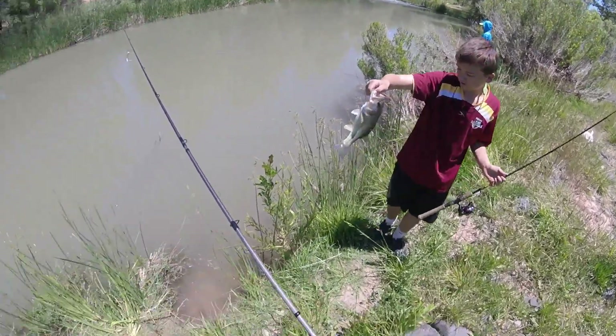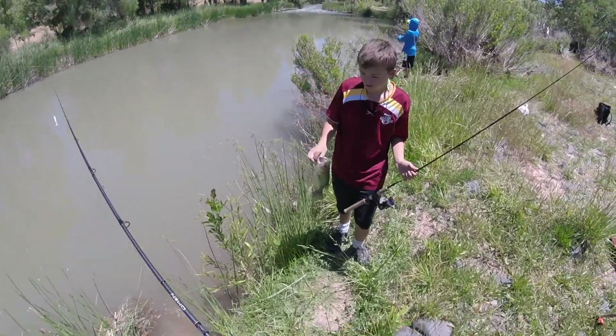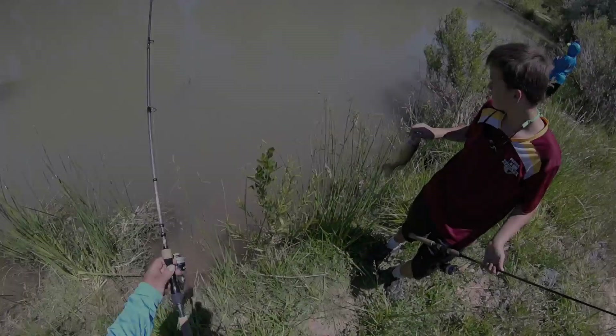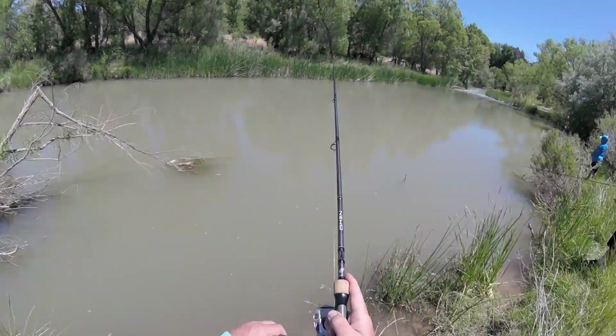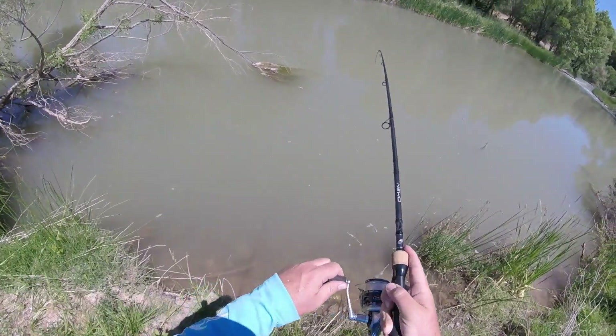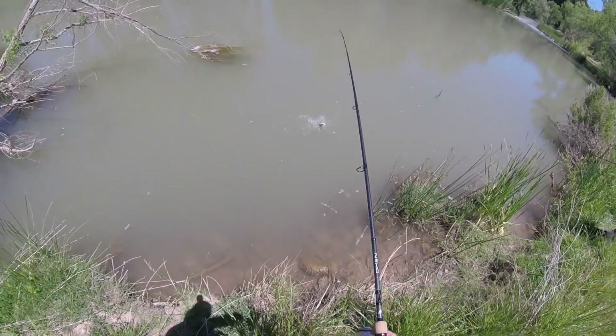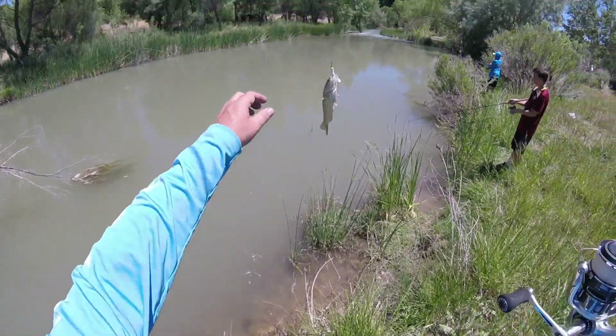You have a smallmouth? One smallmouth, one large. You want a picture or you want? Maybe quickly. Is it a smallmouth? I think it's smallmouth.